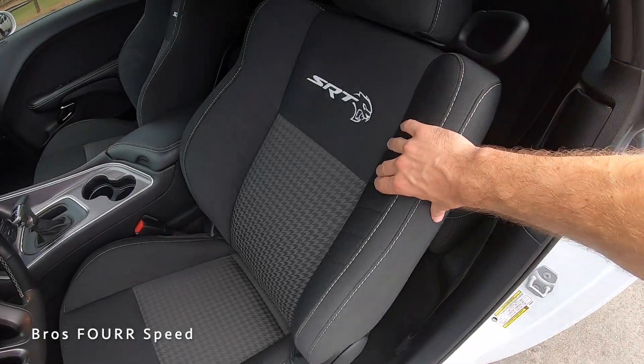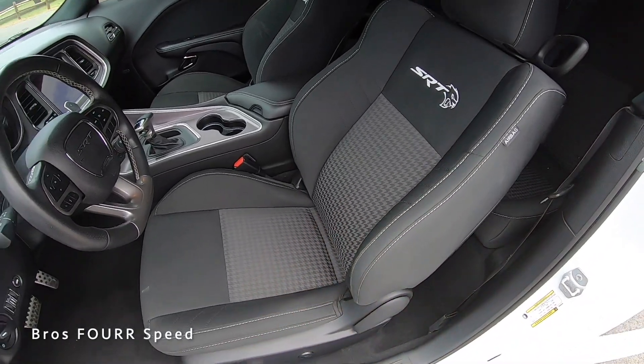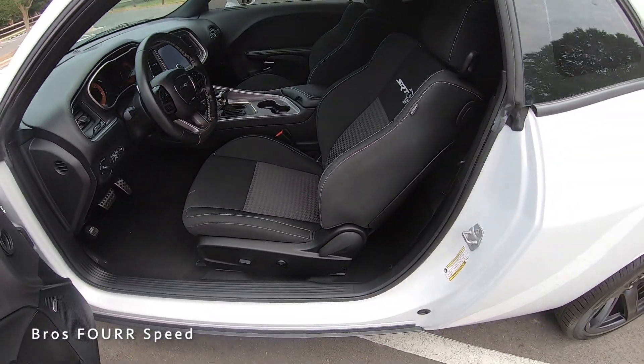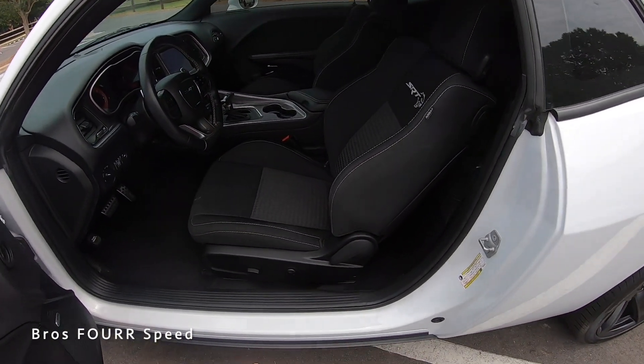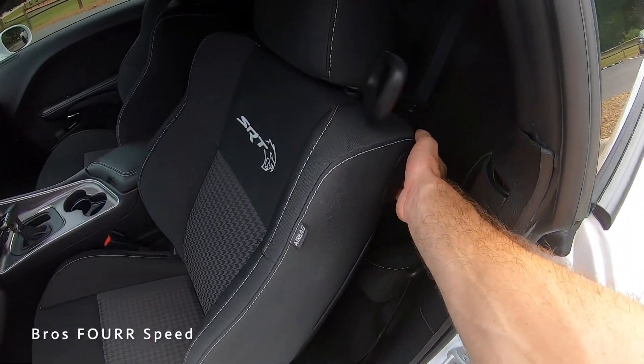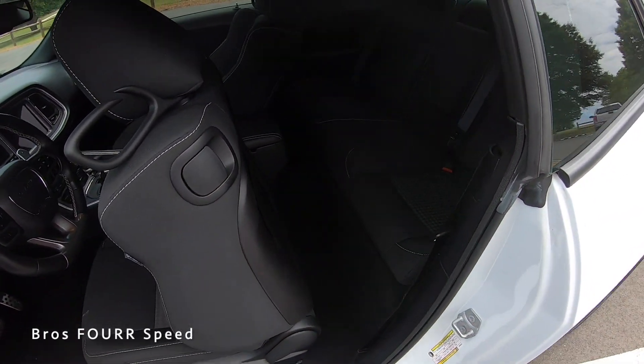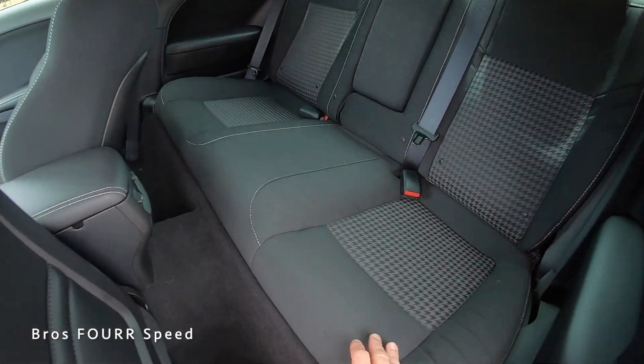The seats are finished in cloth with really good lateral support, SRT branding in the middle, and a cool insert running down them for a two-tone design. These are power-adjusting for forward and backward movement, however there is a lever on the side for incline and recline, and a lever on the back to fold the seat forward to gain access to the rear seats.